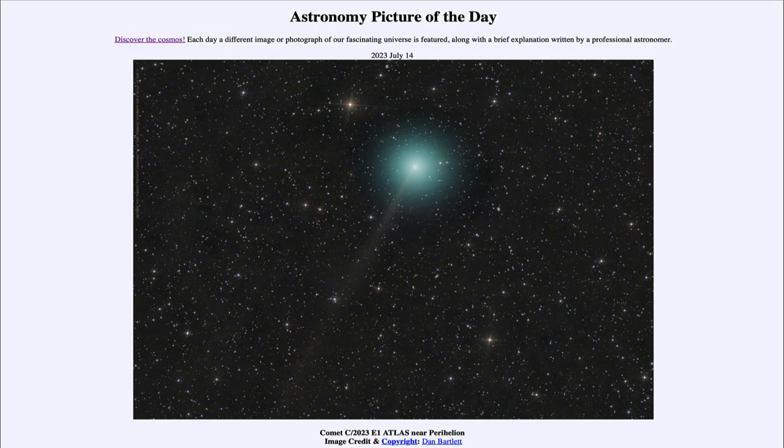That was our picture of the day for July 14th, 2023, titled 'Comet C/2023 E1 Atlas near perihelion.' We'll be back again tomorrow for the next picture. Until then, have a great day everyone, and I will see you in class.